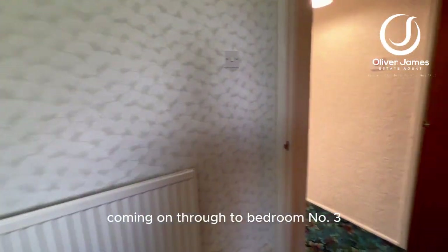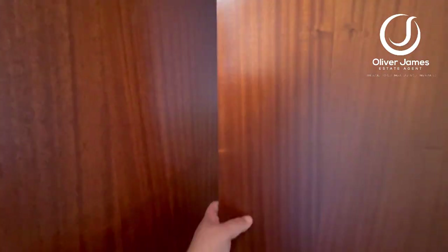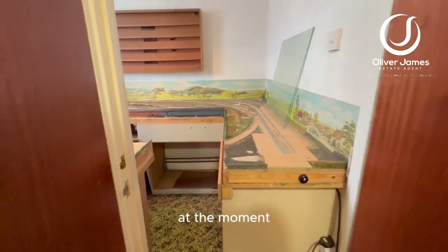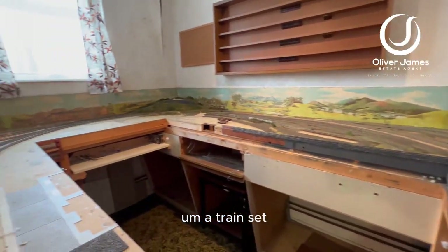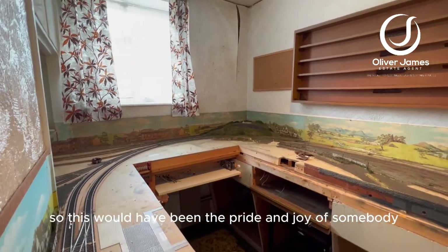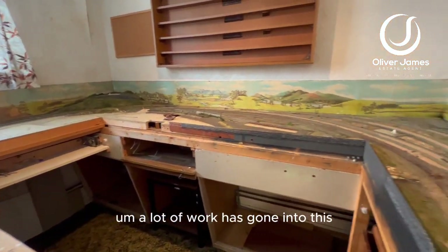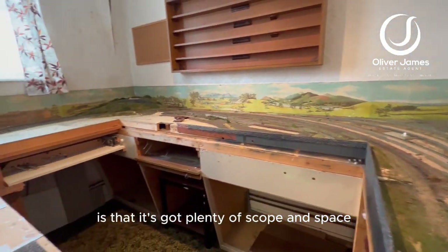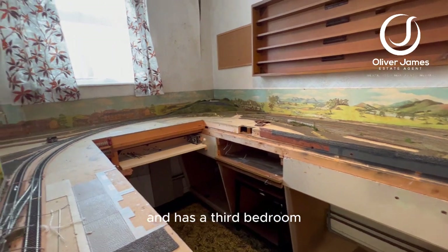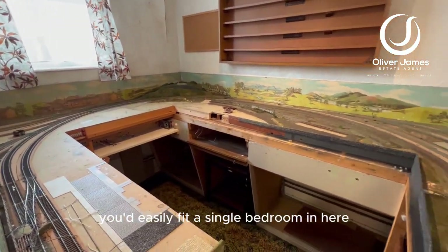Coming on through to bedroom number three, and this one is slightly different. Bedroom number three at the moment is home to an old railway set — a train set. This would have been the pride and joy of somebody at some point; a lot of work has gone into this. But what you need to know is that it's got plenty of scope and space. As a third bedroom it's actually quite a good size — you'd easily fit a single bed in here.